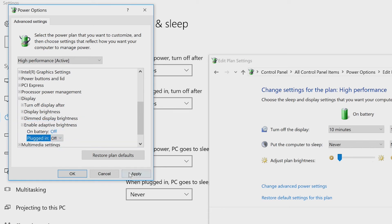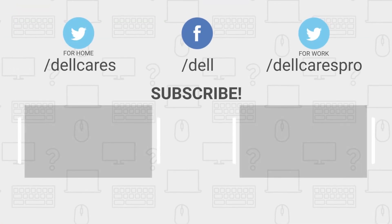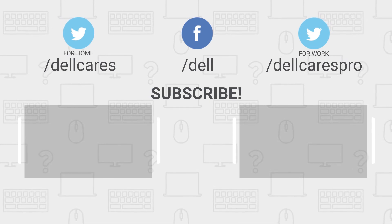Doing these steps should take care of the screen brightness constantly changing that you are experiencing. Whenever you need help or have questions, you can always reach out to us through social media on Facebook or Twitter, or join in a chat on the Dell Community Forum.